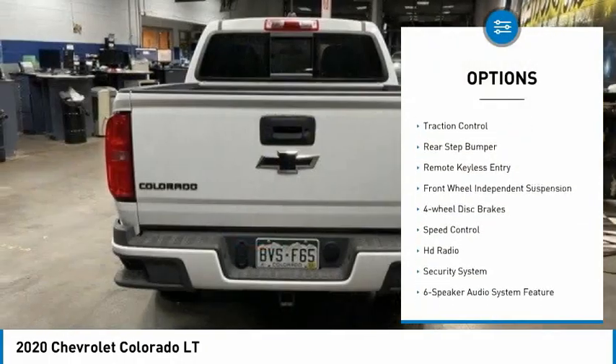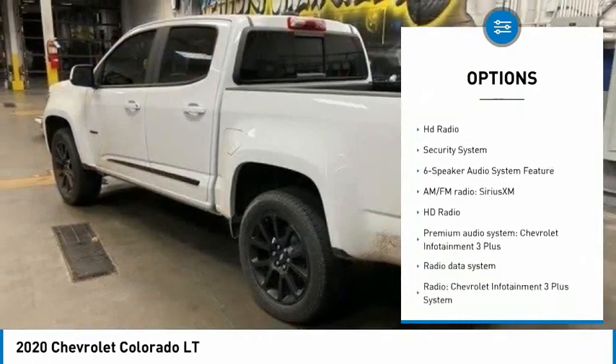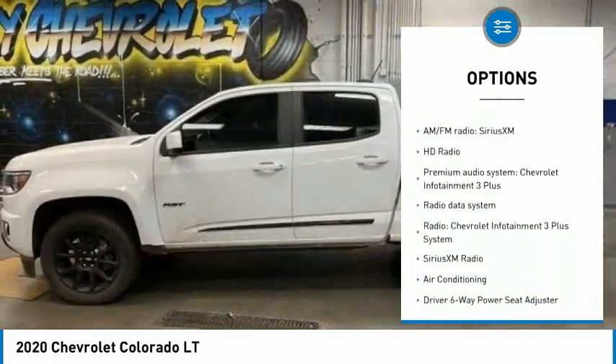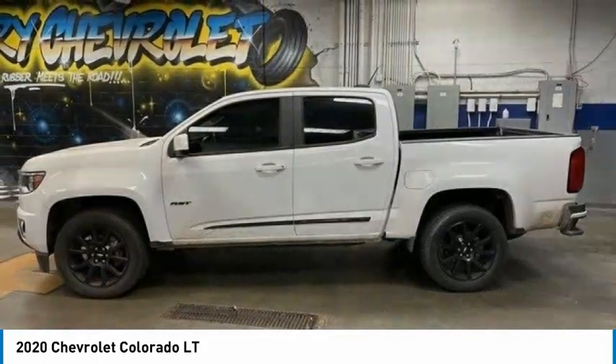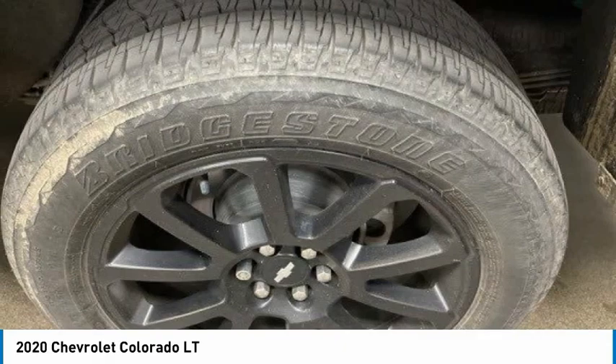Electronic stability control, alloy wheels, traction control, rear step bumper, remote keyless entry, front wheel independent suspension, four-wheel disc brakes, speed control, HD radio, security system.